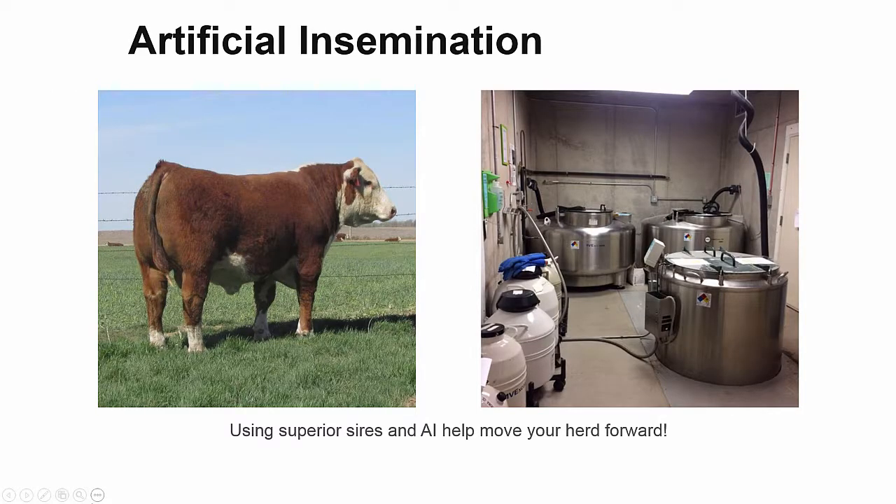Using superior sires for artificial insemination is the easiest way to push a herd forward genetically. But there are many steps on the road to successful artificial insemination, often referred to as simply AI, and accurate heat detection is one crucial step.